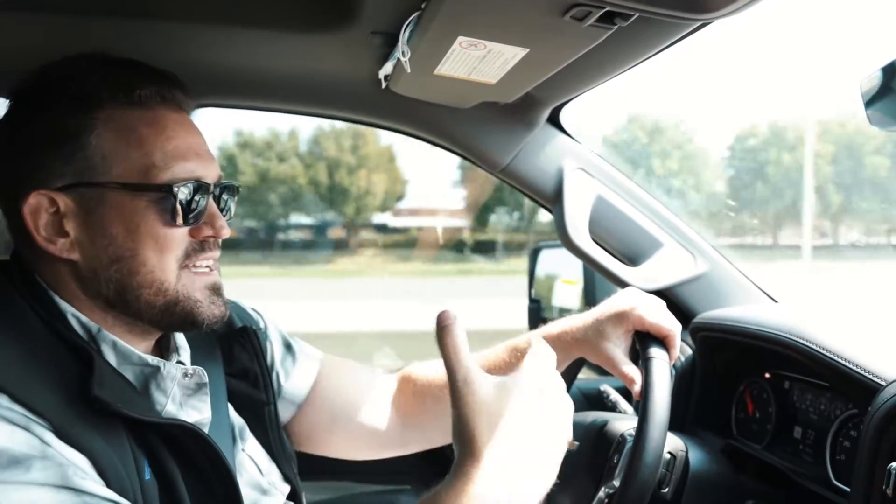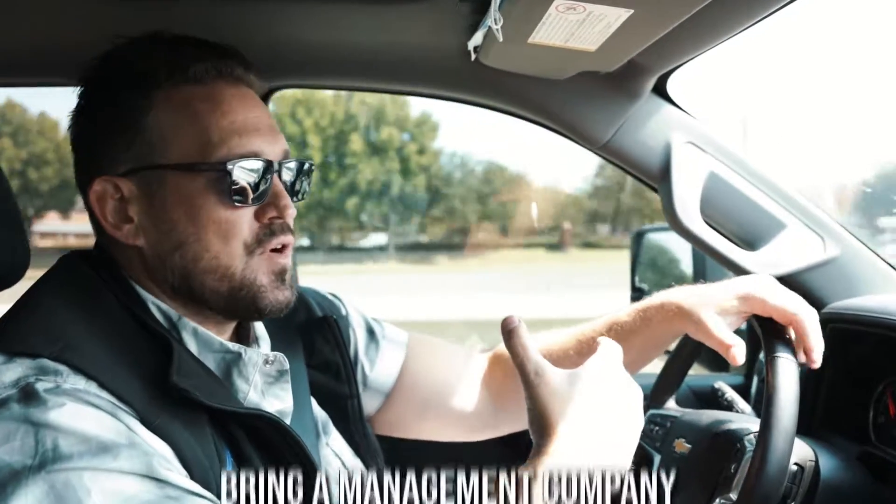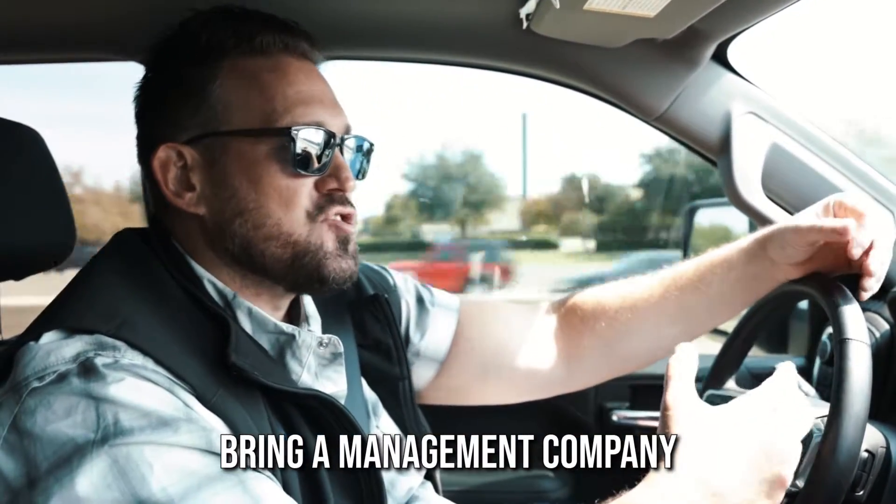When you are renting, I would recommend bringing in a management company to manage your rental portfolio. Most management companies charge a 10% management fee — you work that right into the rent. They vet the renter, make sure that the renter checks all the boxes, has good credit or good enough credit, and that they are a reliable rental candidate. Because the last thing you want to do is put someone in a rental house who can't pay you rent and then you have to evict them.